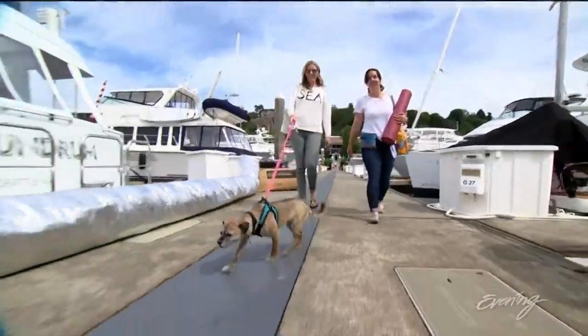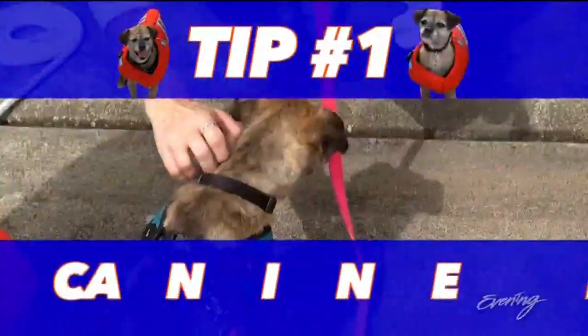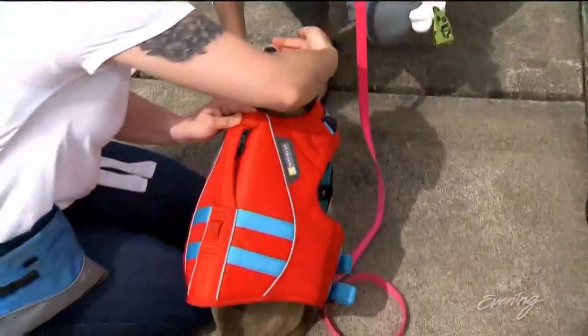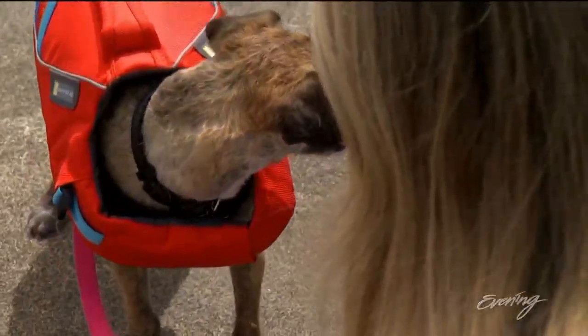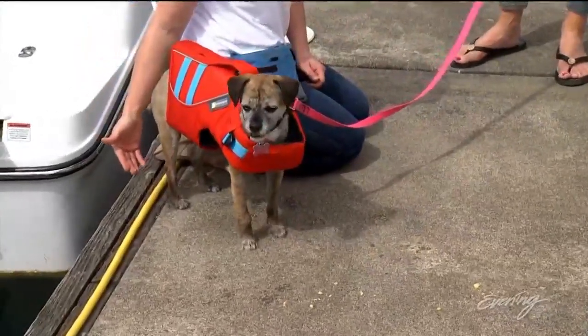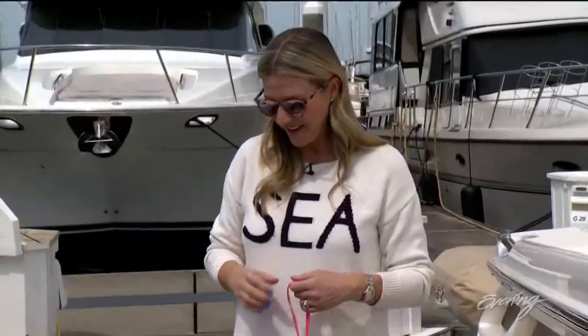Kathy offers five simple tips. Number one, invest in a canine life jacket. Even dogs who know how to swim, a life jacket's a great idea in case they get tossed from the boat unexpectedly, or if they're swimming and they get tired. It may take a while for your dog to feel totally comfortable, and that's okay.